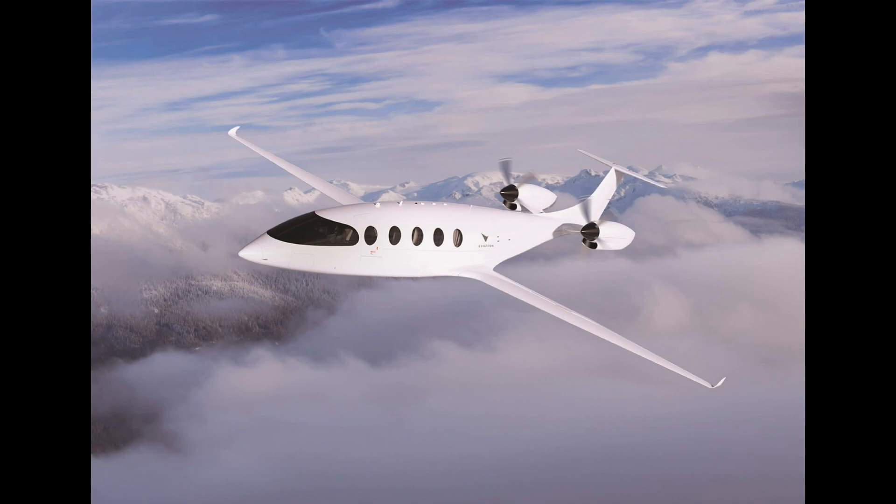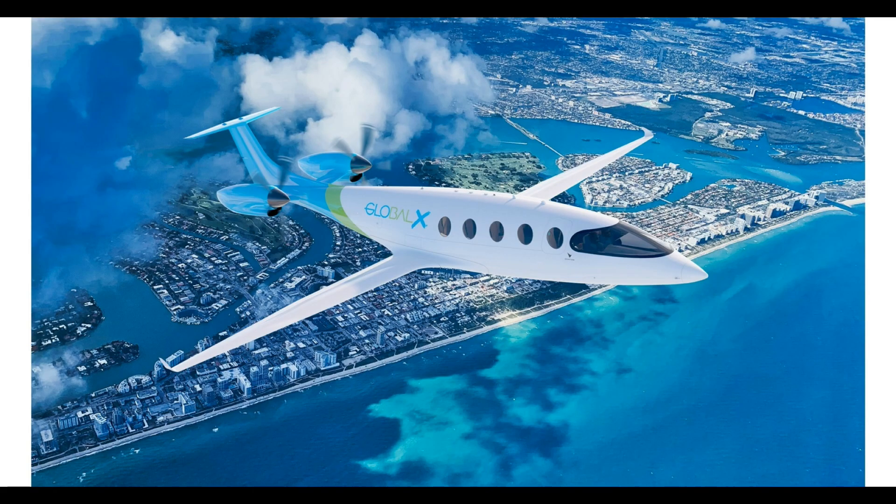Introduction to service for Alice has been put back several times — now they're stating 2027. However, the aircraft hasn't finished flight testing at all and has a long way to go through the certification process. After the battery fire that destroyed the prototype, they'll have to convince the FAA that the latest battery setup is safe. Given that lithium battery fires are extremely hard to put out, extremely dangerous, produce a lot of smoke — that's going to be a big hurdle. It's never really been done before.